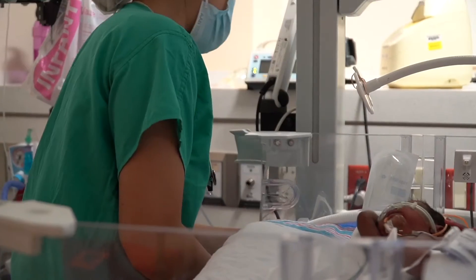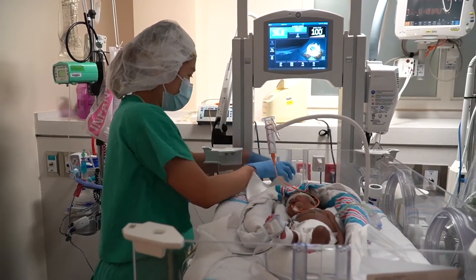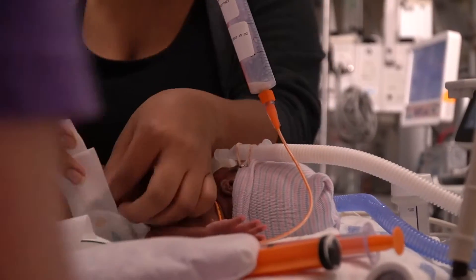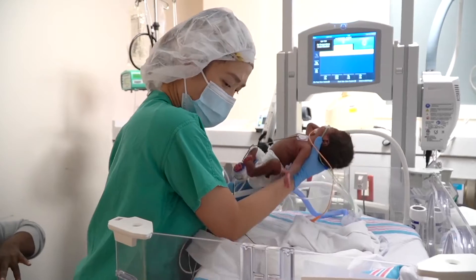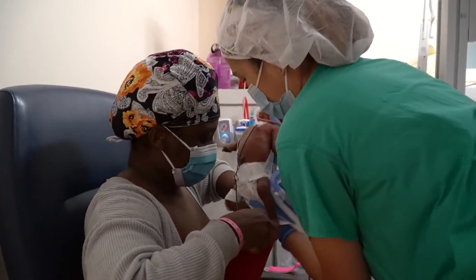To perform Kangaroo Care, your bedside team of nurses and respiratory therapists will provide further instruction and assistance to safely transfer and position your baby. Your care team will then stabilize or move medical equipment prior to you or the team placing the baby on your chest.